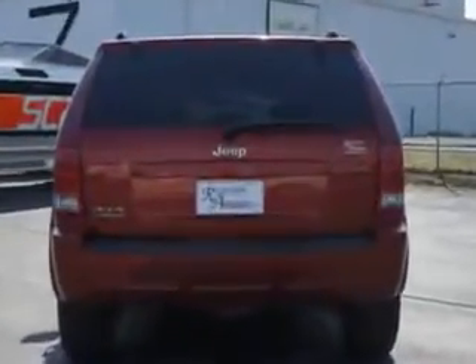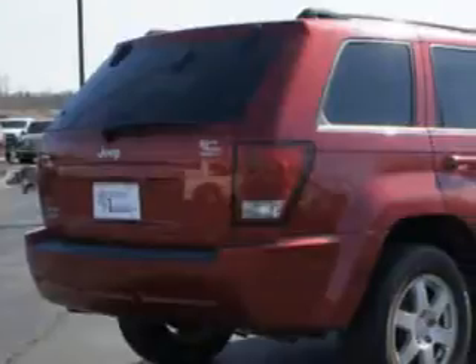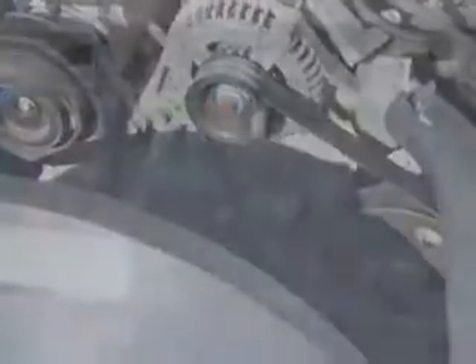Enjoy this great SUV with features like passenger's front airbag, driver's side airbag, alloy wheels, cargo net, remote keyless entry, and much more. Enjoy the drive and have peace of mind in this 2010 Jeep Grand Cherokee.